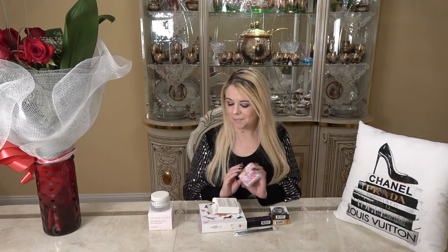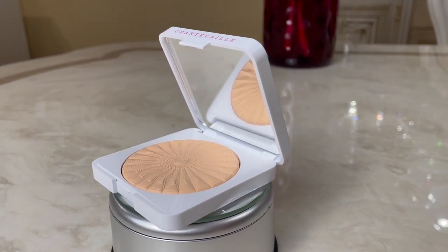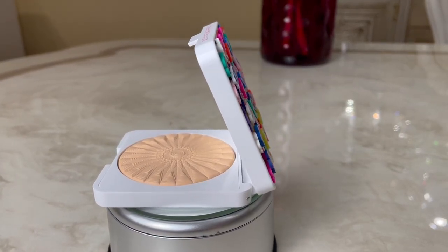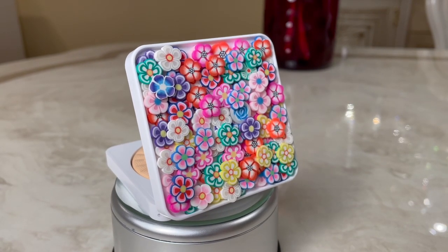This powder will be my backup since I still have the hummingbird compact but it's running low. The Flower Power Perfect Blur Finishing Powder: smooth and perfect your complexion with this ultra-fine instant blur powder. The weightless finishing formula helps skin appear softly filtered and flawless. Good for 30 months and made in Italy.